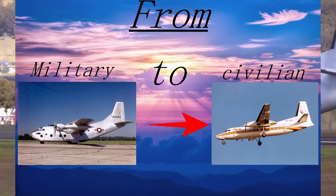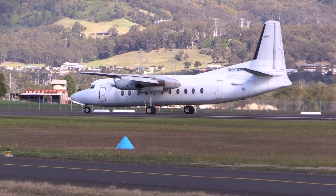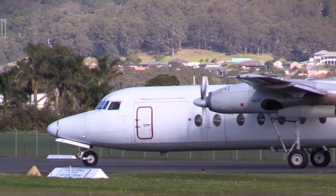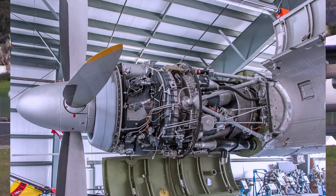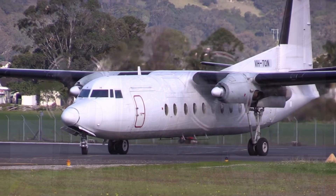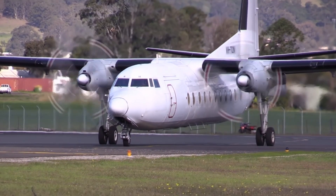In 1955, Fairchild announced the development of the Fairchild F-27, a civilian version of the C-123. The F-27 was designed to carry up to 40 passengers on short-haul routes, with a range of 200 to 300 miles. It was powered by two Rolls-Royce turboprop engines, which provided a smooth and efficient ride. The F-27 was also designed to be easy to maintain and operate, with a simple cockpit layout and rugged construction.